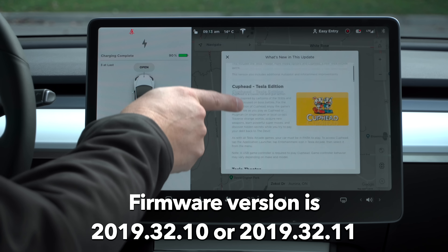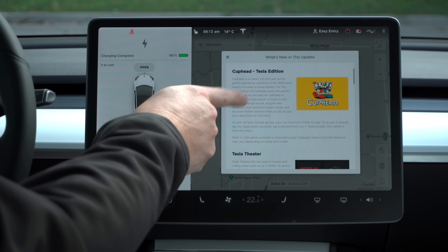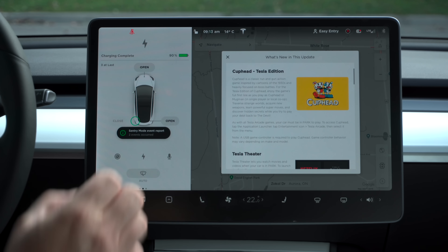Hey guys, it's Trev. In today's video, we're going to take an in-depth look at the brand new version 10 software that just went out to the Tesla fleet. So we're inside my Model 3. Here are the release notes. Now before I begin, the one feature that everybody is talking about, which is Smart Summon, unfortunately I can't show you that today because I'm in Canada — it has not been approved by regulators. Look for a future video if and when that becomes available.